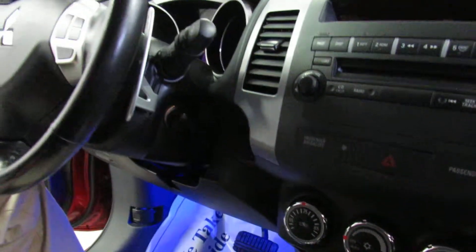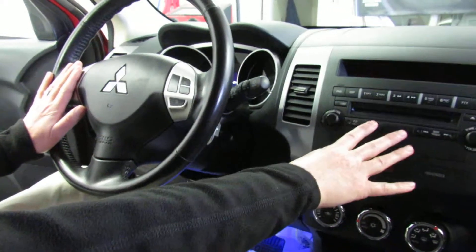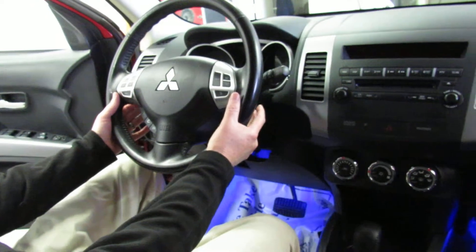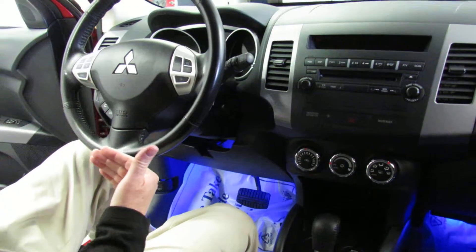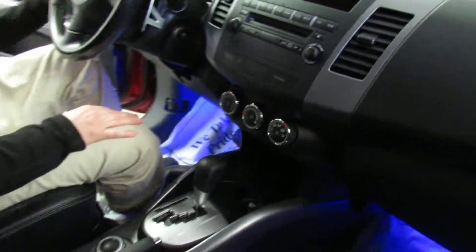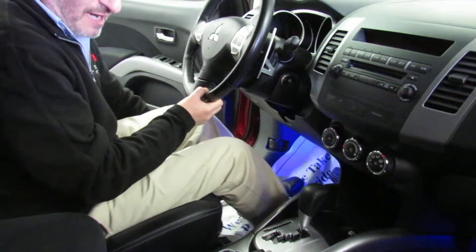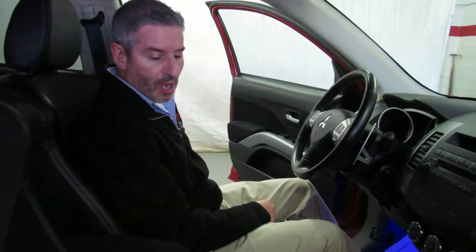There's also a Bluetooth hands-free system right here. You've got your radio controls here, and in addition to controlling the radio normally, you've got your cruise control right here. They even give you magnesium paddle shifters and a dual gate on the shifter, so if you needed to, based on the terrain you're driving in, you can drive this car as if it has a six-speed manual transmission in it. Over here are the headlights and the fog light control, and over here are the front and rear wipers.